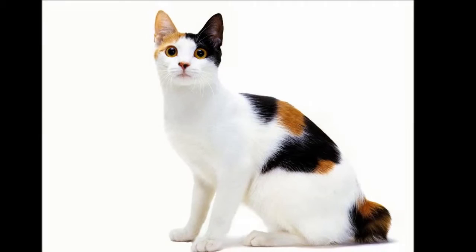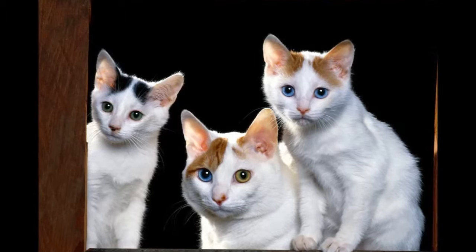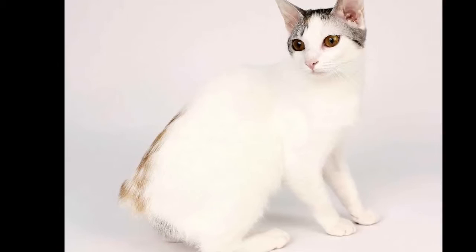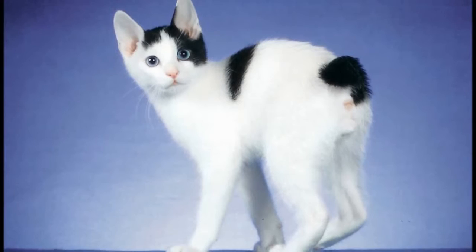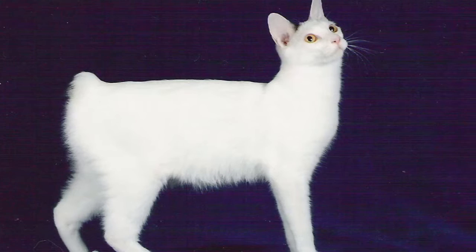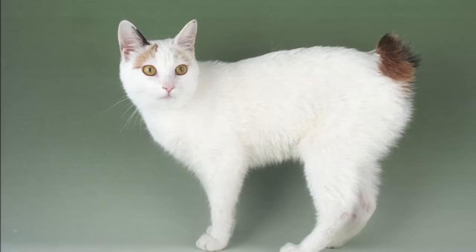The short-haired Japanese Bobtail was accepted for championship status in 1976, followed by the long-haired Japanese Bobtail in 1993. Japanese Bobtails are very strong and healthy cats. They usually have litters of three to four kittens that are large for newborns. Compared to other breeds, the kittens are active earlier, walk earlier, and start getting into trouble earlier. This breed has a low kitten mortality rate and a high disease resistance rate.